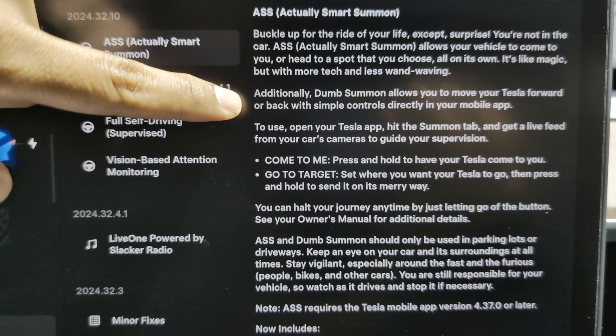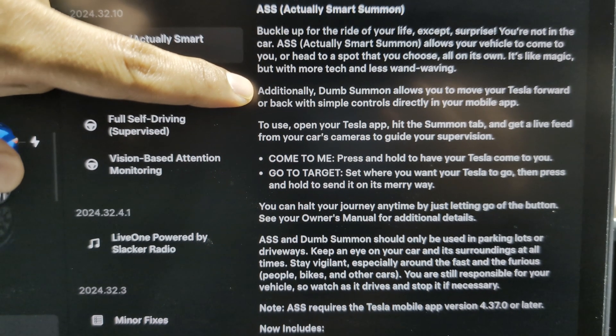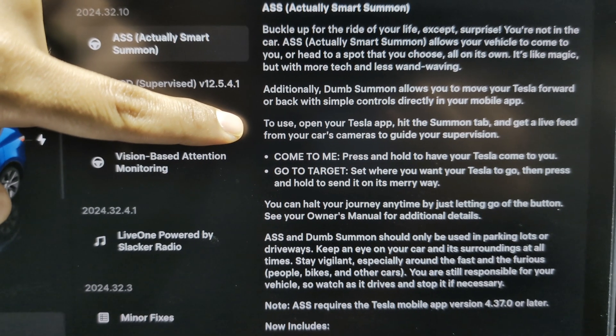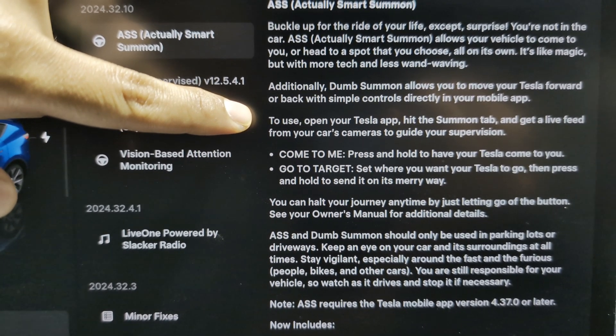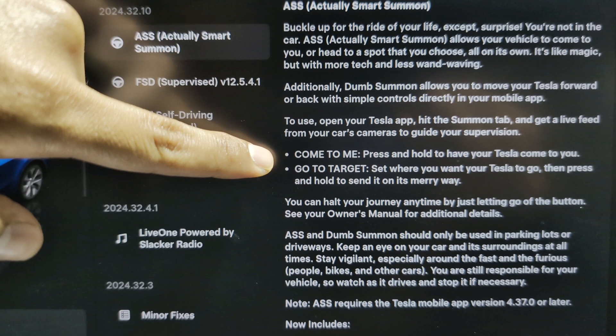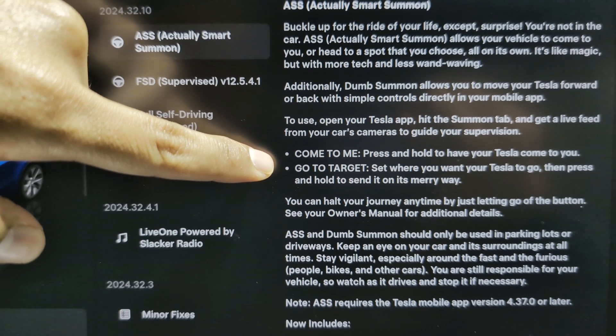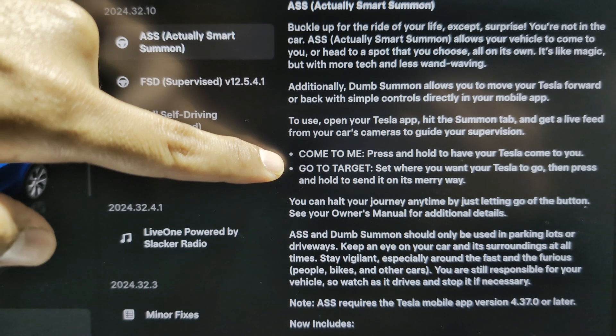Additionally, Dump Summon allows you to move your Tesla vehicle forward and backwards with simple controls directly in your mobile app. To use, open your Tesla app, hit the Summons tab, and get a live feed from your vehicle's camera. Come to me — press and hold to have your Tesla come to you. Go to Target — set where you want your Tesla to go, then press and hold and send it on its merry way.